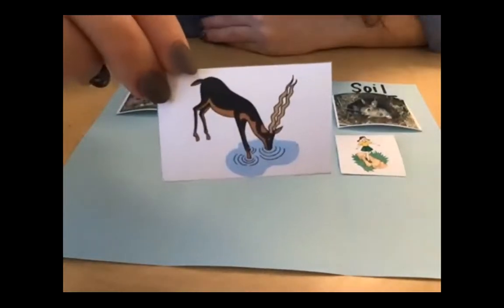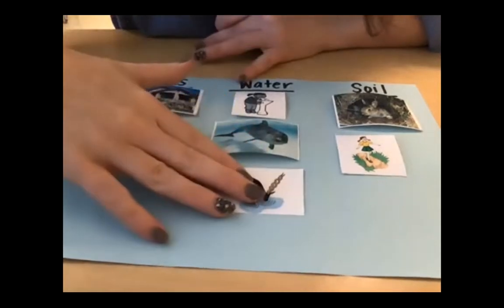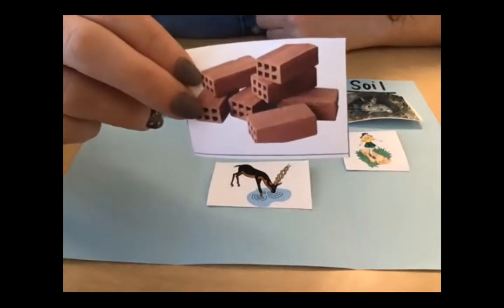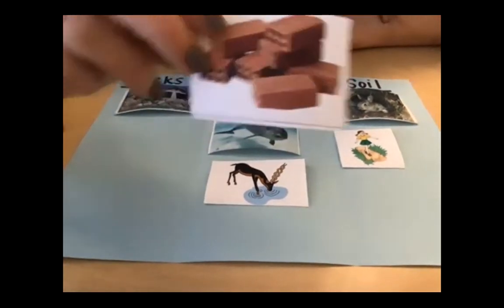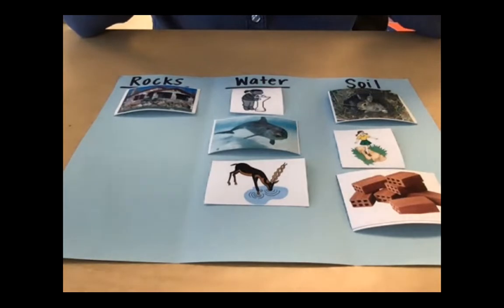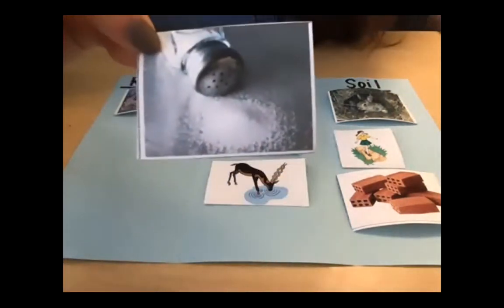Here's an animal getting a drink — it is drinking water. Living things have to have water in order to survive. Here are those bricks — they're that kind of reddish-brown color and they are made from clay soil. All right, a couple more. Here we have salt.